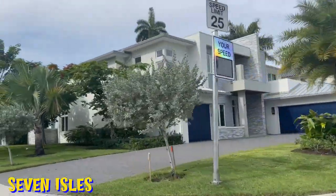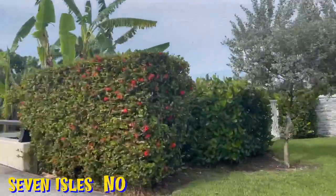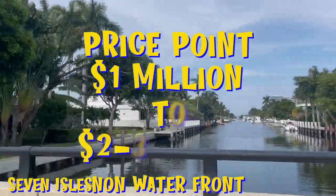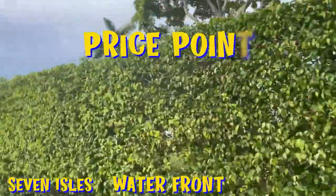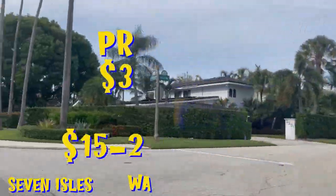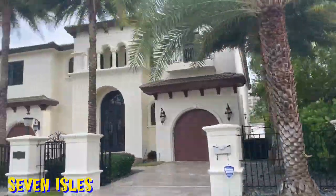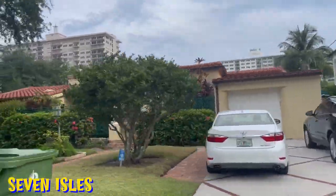Seven Isles is the only one of the Las Olas Isles communities that actually has its own homeowners association. Non-waterfront single-family homes start at around a million and go up to two or three million dollars. Waterfront homes start at three million and can go up to 15, sometimes as high as 20 million, depending on location and size of the home. It's an absolutely beautiful community made up of a number of different home styles and types.